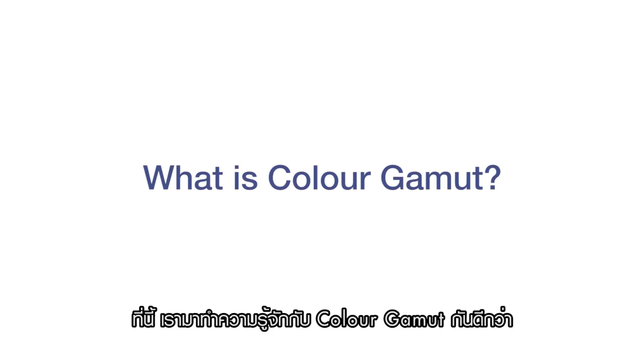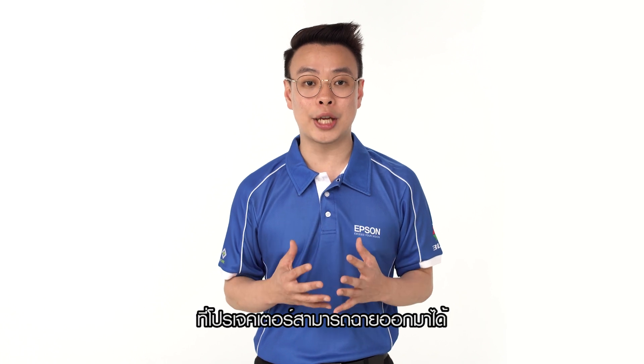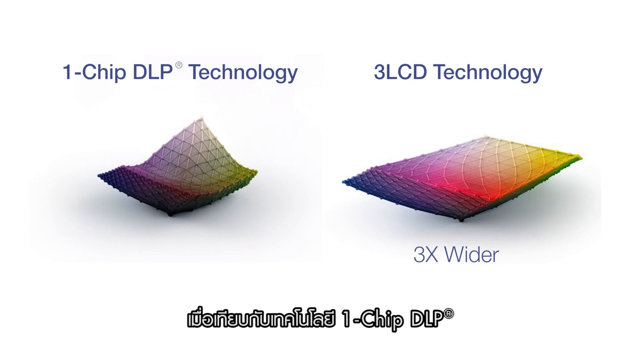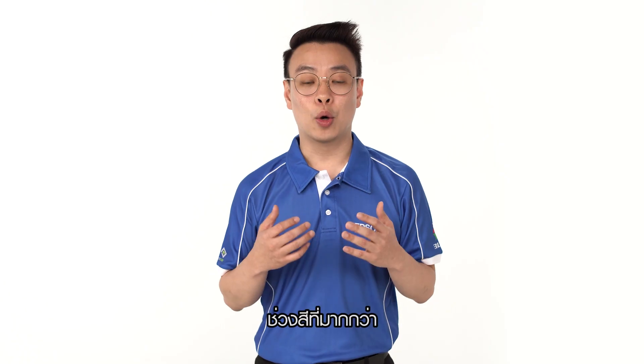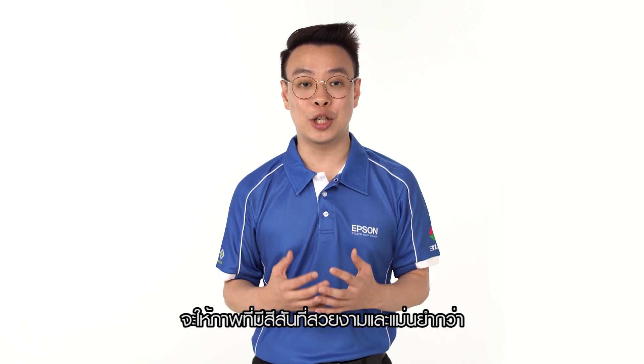So, what is colour gamut? Colour gamut refers to the range of colours that a projector is capable of reproducing. With 3LCD technology, colour gamut is up to three times wider compared to 1-chip DLP technology, and it displays a more accurate colour reproduction. The wider the colour gamut, the more vibrant and accurate the projected images will be.